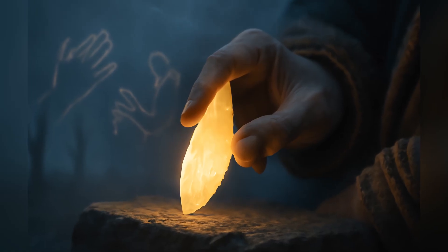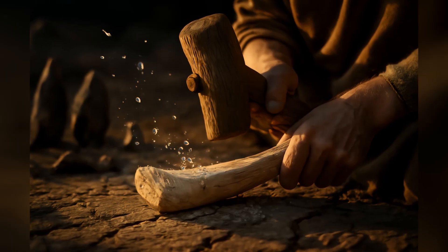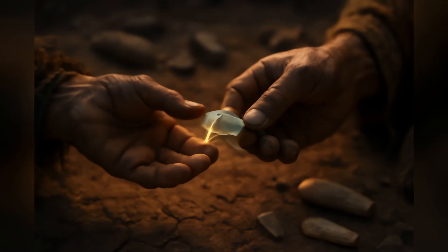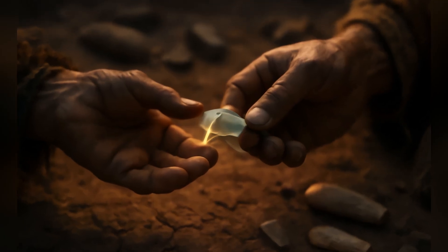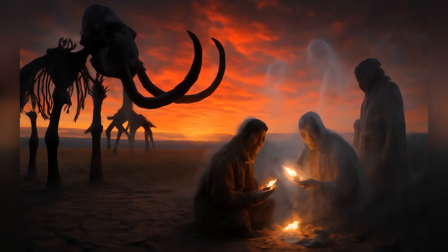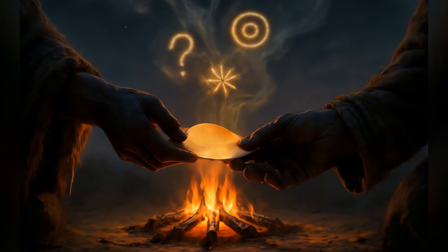Maybe even toys? Imagine using softer ivory to learn the complex motions of knapping stone, without wasting precious flint or risking serious injury. Think about it: evidence of teaching, of learning, maybe even playful experimentation — 400,000 years ago. It paints a much richer picture of their lives than just survival.